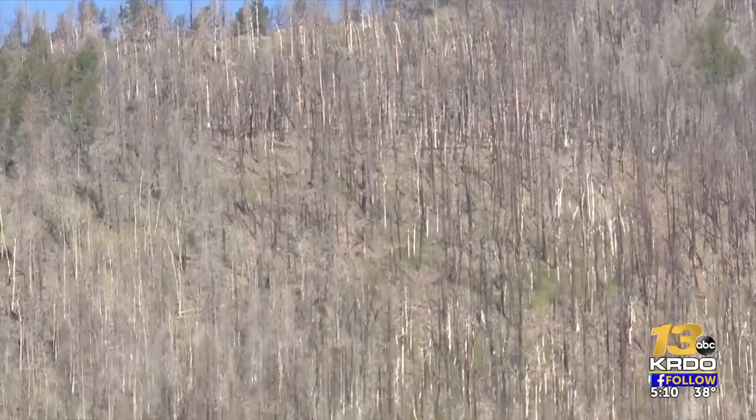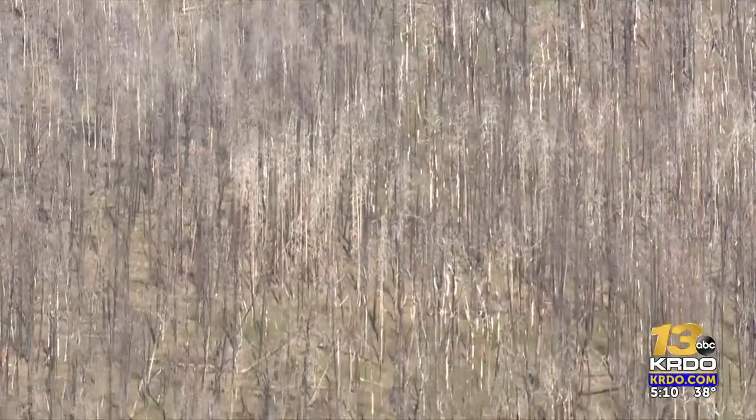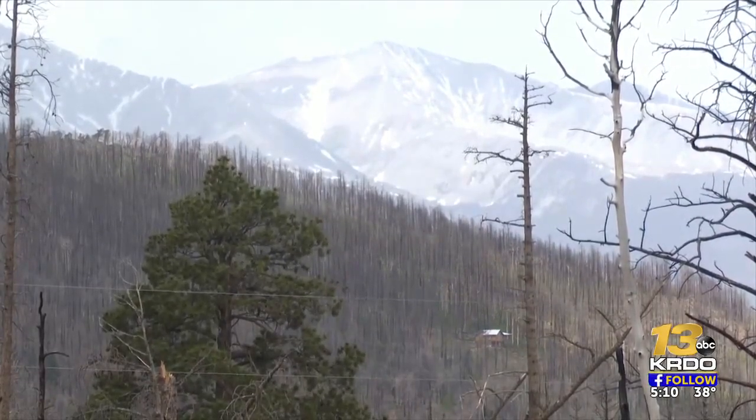The fire also damaged some Forest Service land, and the service says it's pleased with the rate of recovery so far. The soil is now absorbing water — those hydrophobic conditions have dissipated. As far as stream flow goes, we're still seeing some increased stream flows, but we've probably reached 70 to 80 percent back to normal.